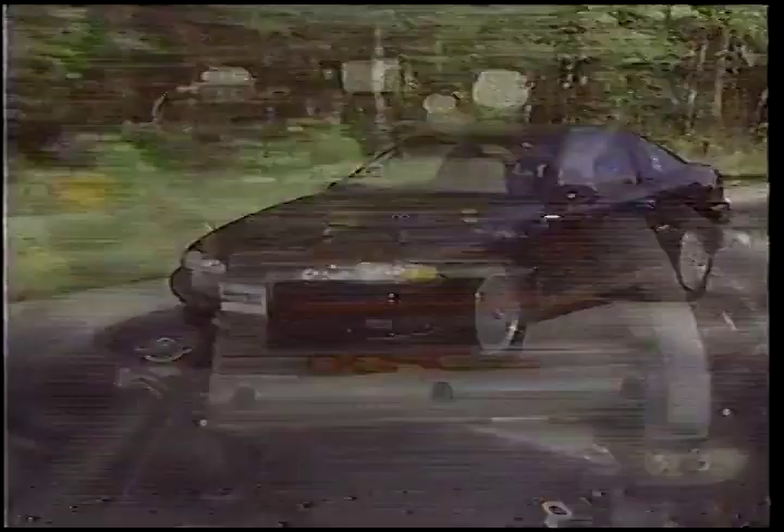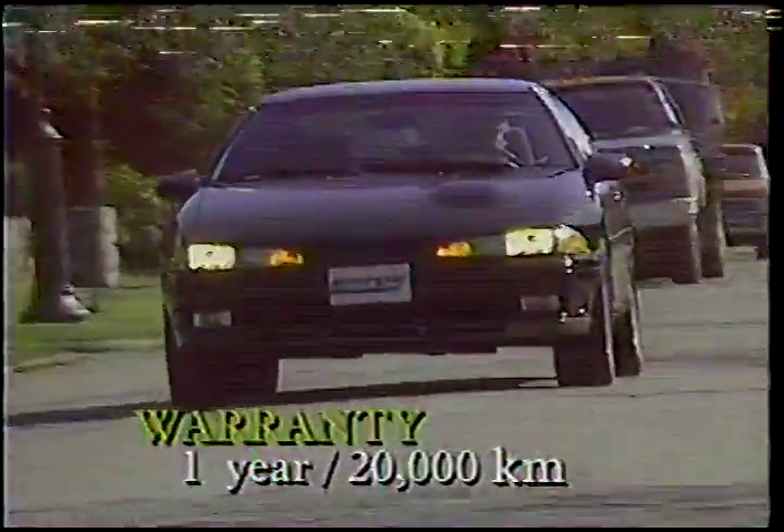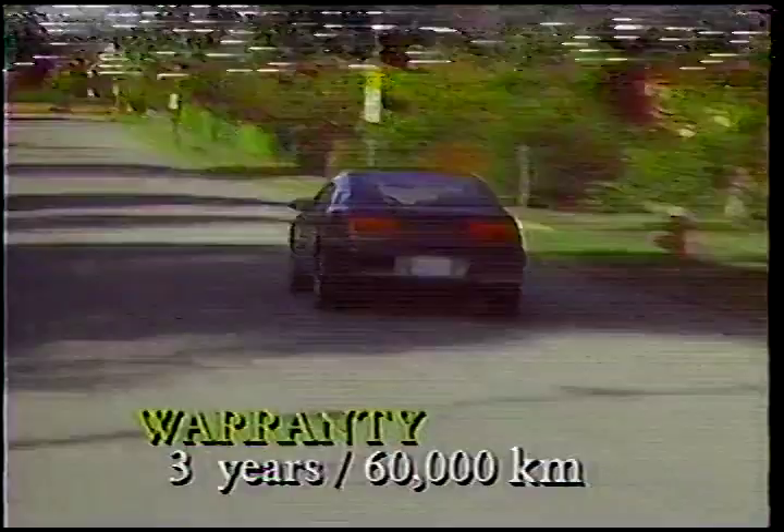The Laser starts at around $13,000, but our test RS AWD, with all the bells and whistles, stickers out at well over $20,000. Chrysler offers two basic warranties for this car: a one-year, 20,000-kilometer bumper-to-bumper with seven-year powertrain, or a no-cost optional three-year, 60,000-kilometer bumper-to-bumper with five-year powertrain.